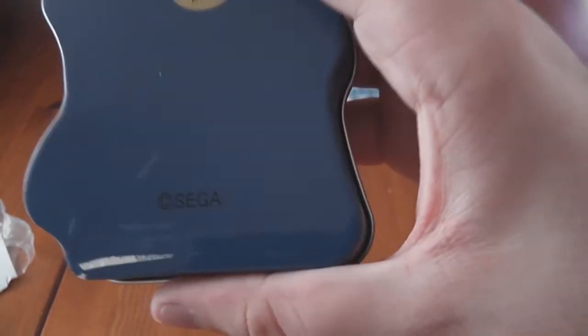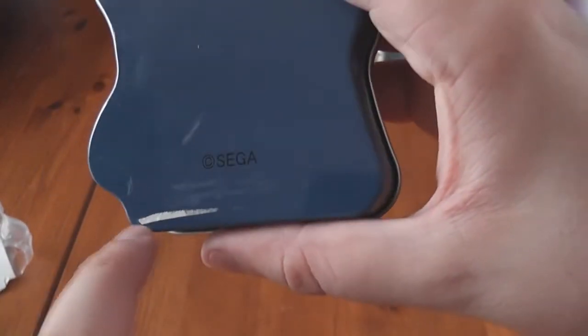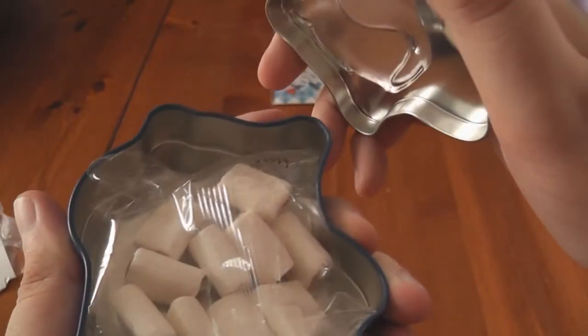I pre-cut it off because it's on pretty tight. The back just says copyright Sega, lots and lots of glue, and the best before date.